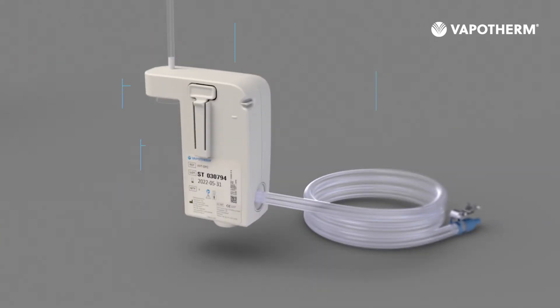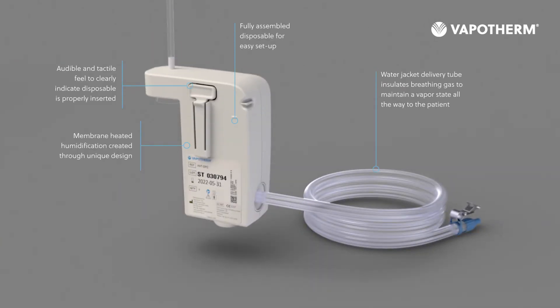It has a uniquely designed disposable patient circuit that is simple to change and set up between patients. This includes heated humidification and a water jacket delivery tube.